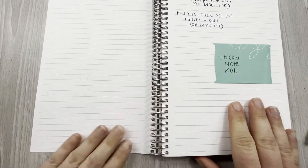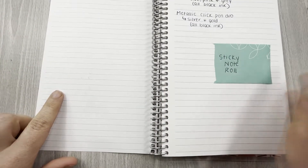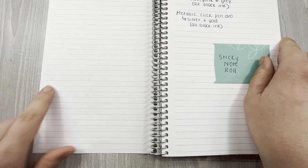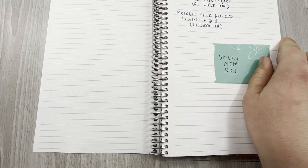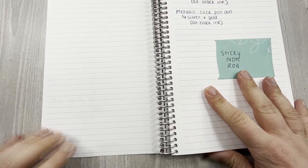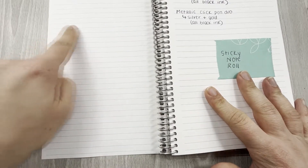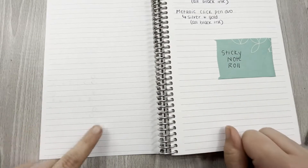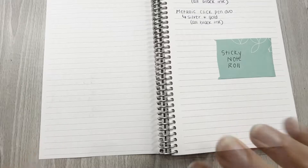On to the next page — I wanted to show you this. These are the list markers I just showed you. If you press down hard enough, it will shadow a little bit on the backside. You can't see bleed-through from the other markers I used here, but with these, because you have to press so firmly, you do shadow just a little bit on the back — so just a caveat.